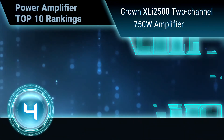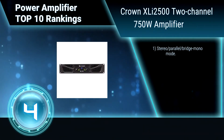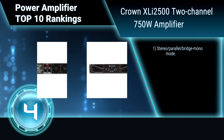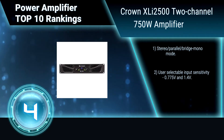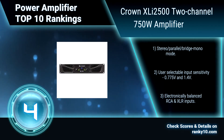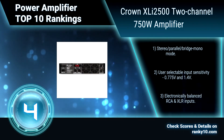Ranking number 4: Crown XLI 2500, 2-channel 750 Watt Amplifier. This power amplifier has 2 level controls, power switch, power LED, and 6 LEDs which indicate signal presence, clip, and fault for each channel. Features stereo, parallel, and bridge mono modes, user selectable input sensitivity, and electronically balanced RCA and XLR inputs.